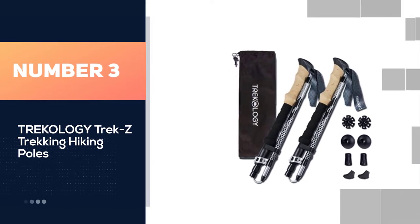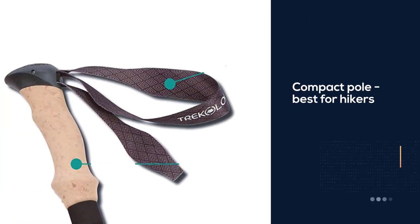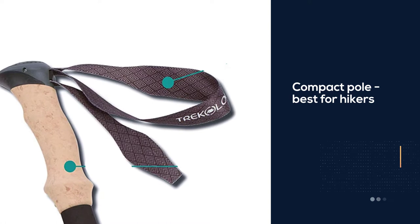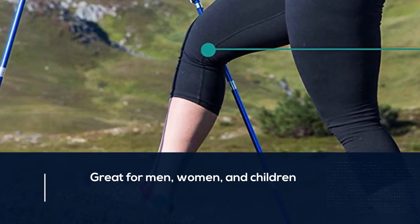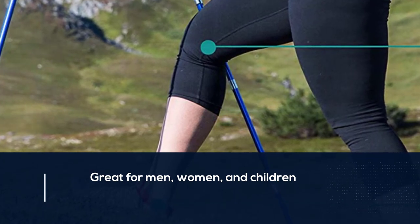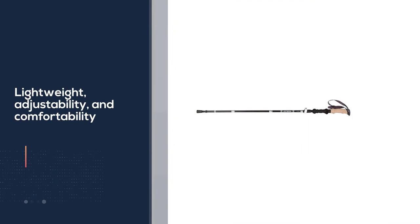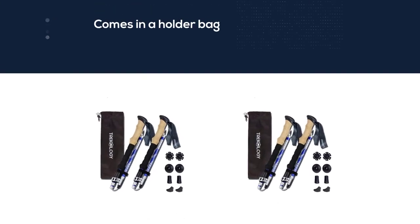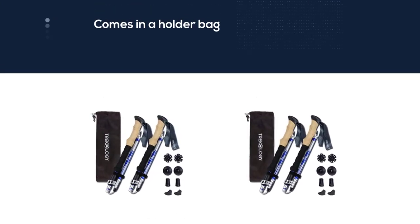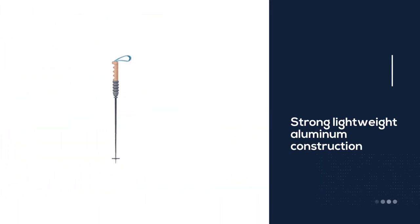Number three: the Trekology Trek Z trekking hiking poles — best for traveling hikers who need a compact pole, and great for men, women, and children. This lightweight budget pole offers a combination of lightweight design, adjustability, and comfort. The poles come in a holder bag and can be folded down to fit in a suitcase. A great option for both day hikes and longer ones, both casual and cross-country hikers have been satisfied with this pole.